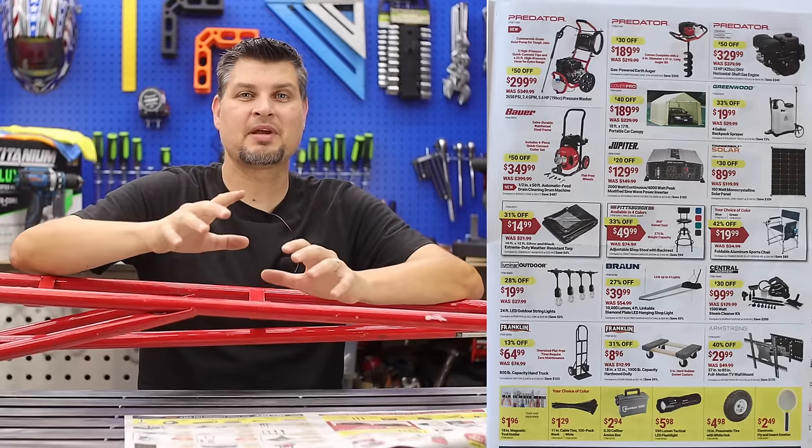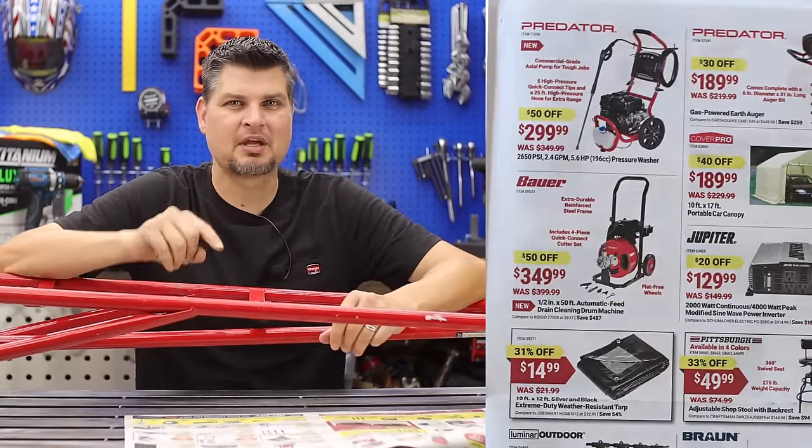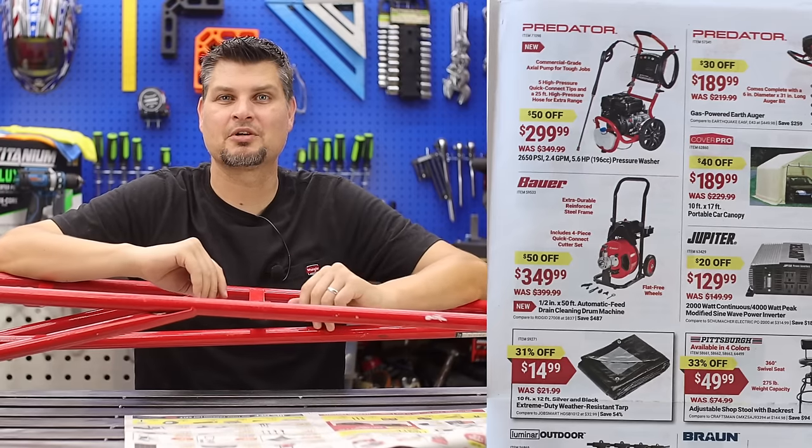The item on this page I have been eyeing is actually the Predator power washer. It's about time to make the step up to a bigger, higher-pressure pressure washer.